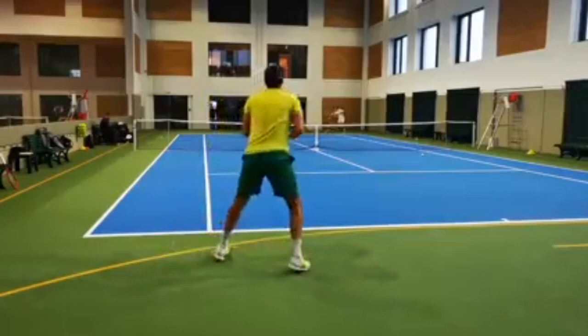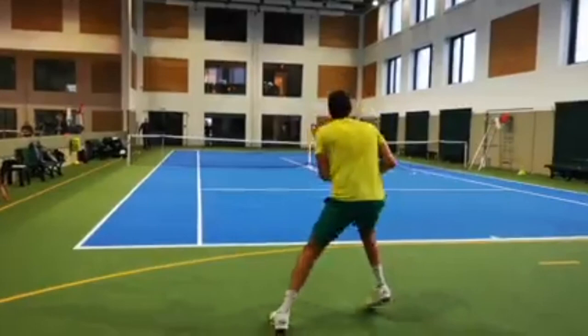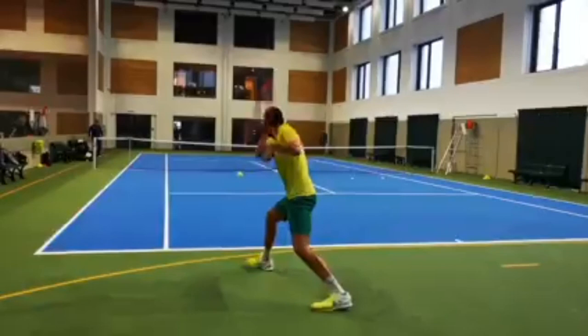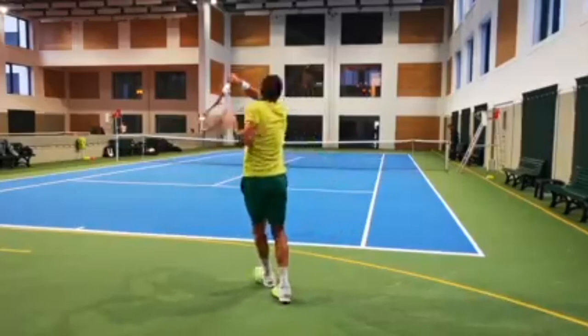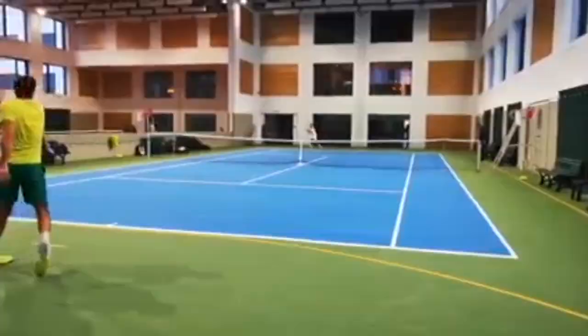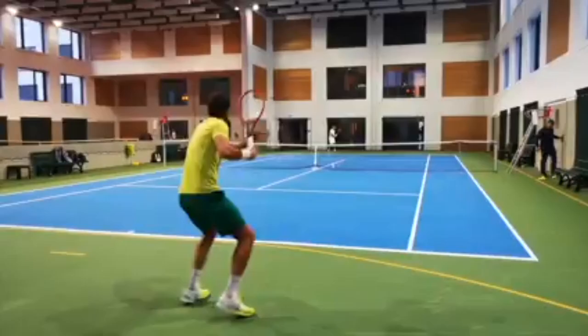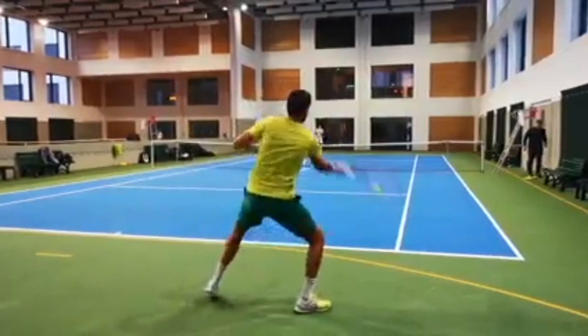Čilić's two-handed backhand is one of the most potent weapons on the tour. It allows him to generate a lot of power and control over the ball, making it difficult for his opponents to return. The two-handed backhand is a common technique used by many players, but Čilić's version stands out because of its fluidity and speed. One of the main reasons why Čilić practices the two-handed backhand is because it helps him maintain a solid and stable base on the tennis court, allowing him to direct more power and control over the ball.